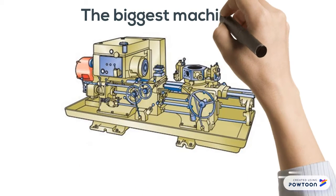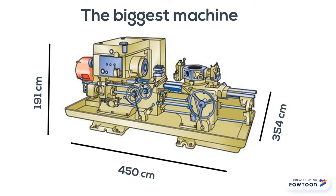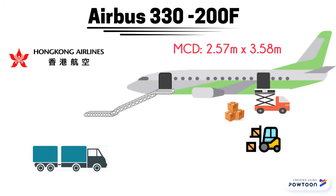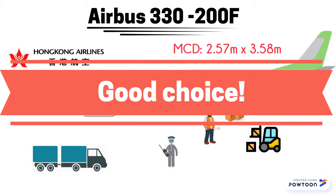We have two machines and we choose the biggest ones to become the testing model. The first option is Hong Kong Airlines with Airbus A332F. The machine can be loaded by main cargo door with the support of well-trained load planning engineers.